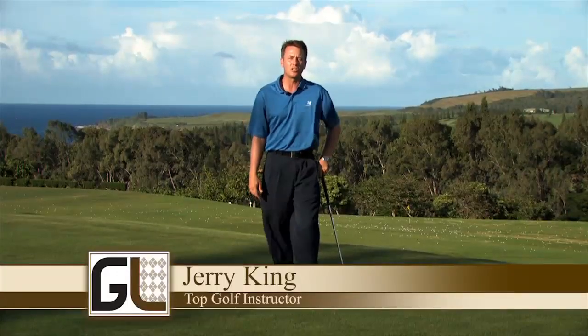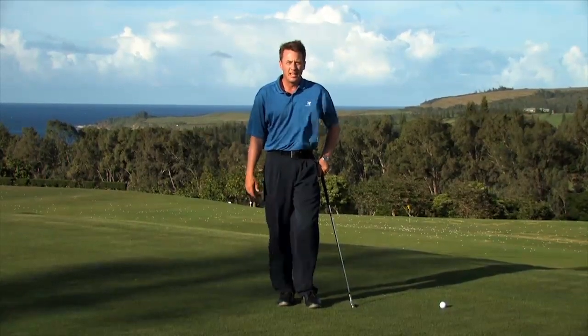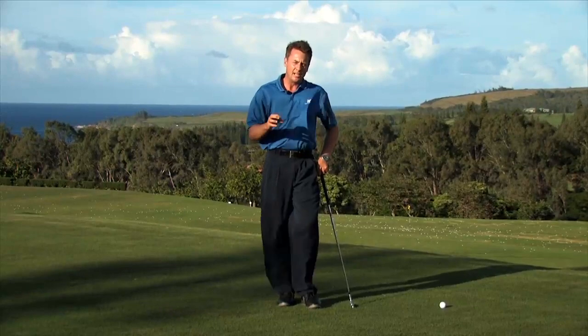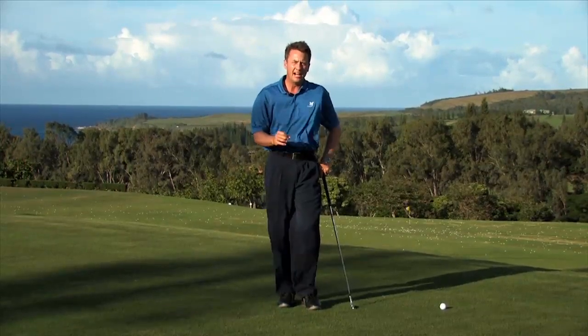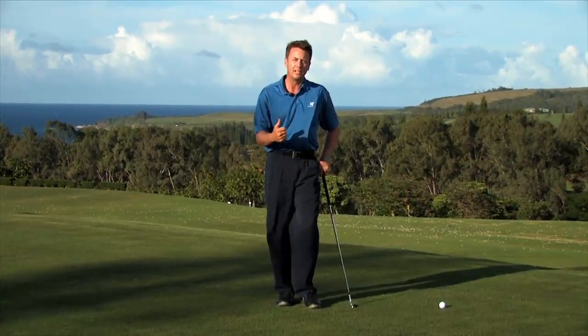Aloha, I'm Jerry King, Director of Instruction at the Kapalua Golf Academy here on the beautiful Kapalua Resort. As you can see, the trade winds are blowing. They're all over Hawaii and especially here on West Maui. I have some nice tips and good strategy that will allow you to have more success and have more fun when you're out here visiting us and playing in the wind.